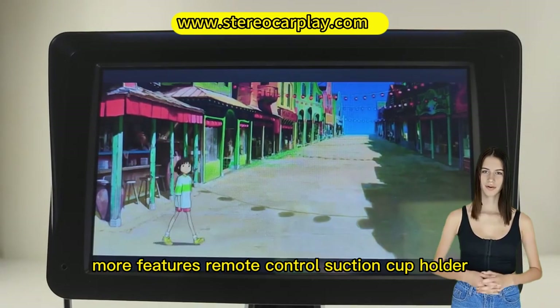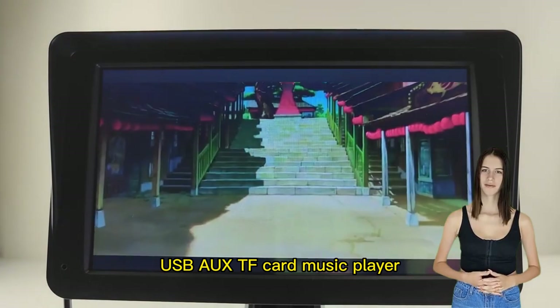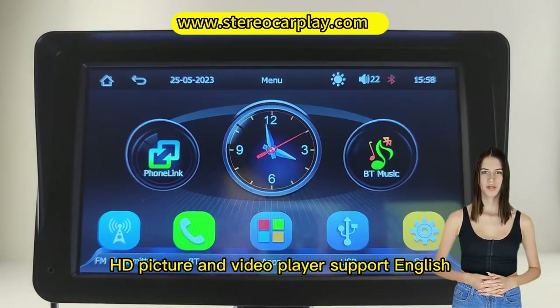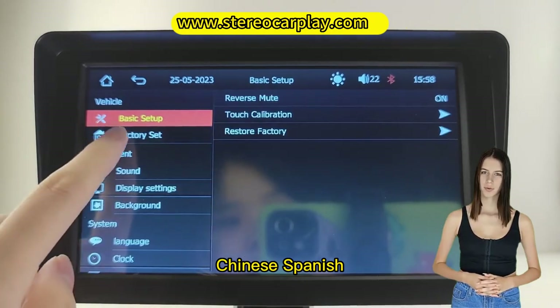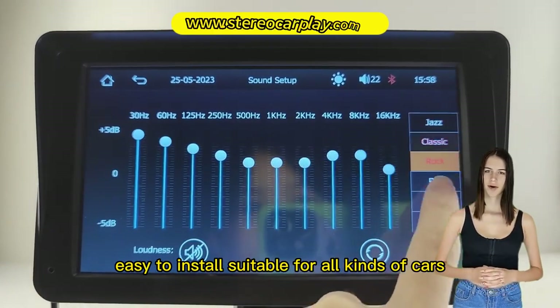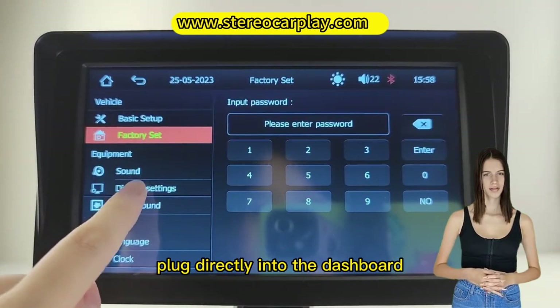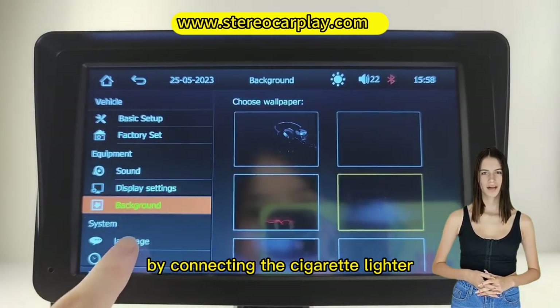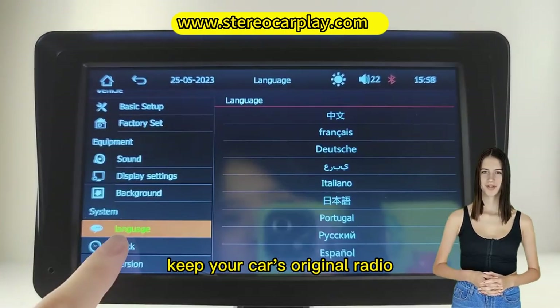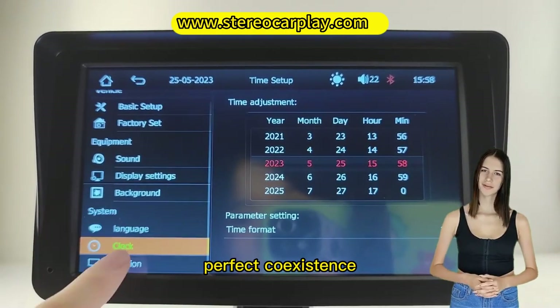More features include remote control, suction cup holder, USB, AUX, TF card music player, HD picture and video player. Supports English, Chinese, Spanish, Portuguese, French, and other languages. Easy to install and suitable for all kinds of cars — plug directly into the dashboard by connecting the cigarette lighter. You don't need to dismantle your car console; keep your car's original radio in perfect coexistence.